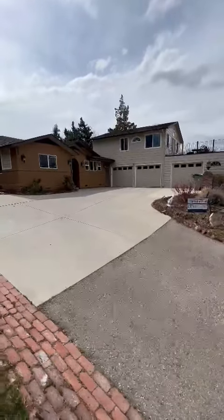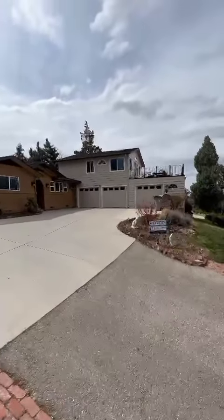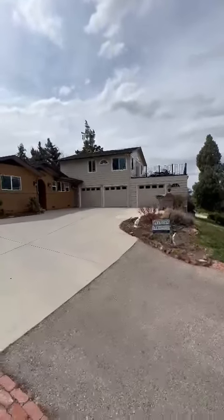Hi there, this is JD with Master P Painting. This is a project that Chad just finished up just as we speak. We are in the beautiful Highlands here in Boise, Idaho with a glorious day — a great day for painting and another satisfied customer of Master P's.